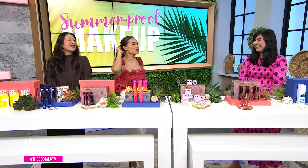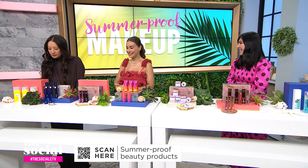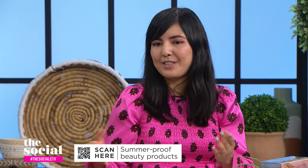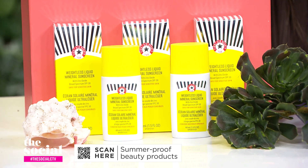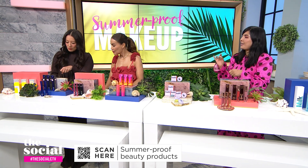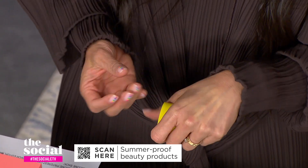We're going to start with sun protection. Tell us about the sun protection you brought today. Sunscreen is important all year long, but especially in the summer. You want one that isn't just going to protect your skin, but also set your makeup up for success. The one I really like is from First Aid Beauty — it's a mineral sunscreen with SPF 30. It's really lightweight, has a sheer tint, blends seamlessly into the skin, and it absorbs surface oil to reduce shine.